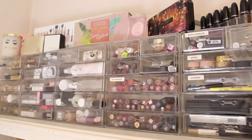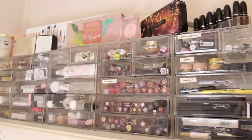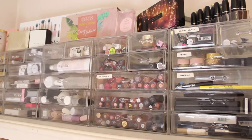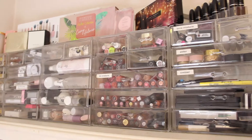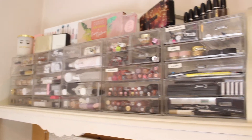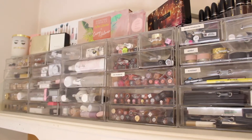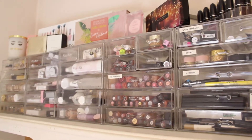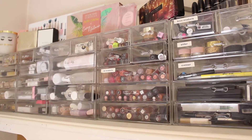Hey friends, welcome back to my YouTube channel! I'm Connie, for those of you who don't know. Today we'll be filming something a little different — my lipstick declutter. This will include lip balms, lip oils, treatments, liquid lipsticks, bullet lipsticks, glosses, everything lip-related. Most of my makeup is stored in an Alex drawer, but my lip products are in a specific acrylic organizer, and we're going to go through that today.